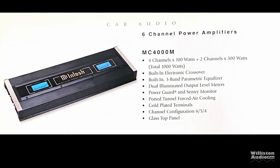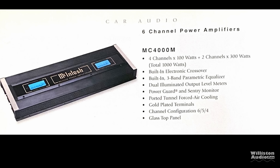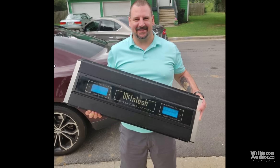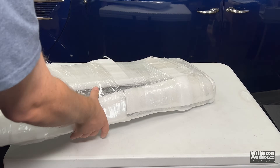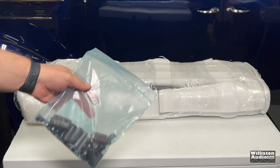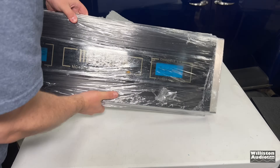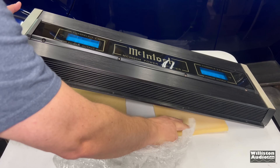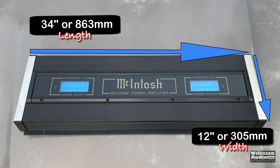As for specs, it's a six-channel amp — 4x100 plus 2x300 — with a built-in crossover, dual illuminated level meters, tunnel-forced air cooling. Dan Bailey hooked me up and found one in Atlanta. We got it shipped here in August 2020, right during the pandemic. Since then, I've had the amplifier sent off to Sean King, my favorite technician. He recapped the amplifier — over 100 capacitors — and did some servicing as well. Price is a beast, and the amp itself is a beast.